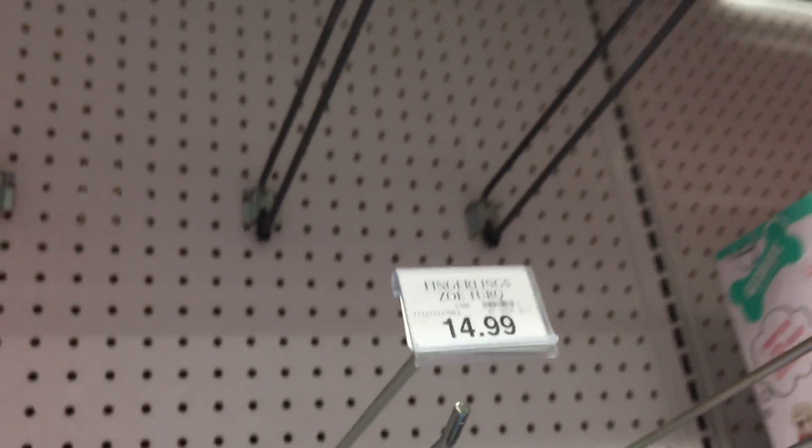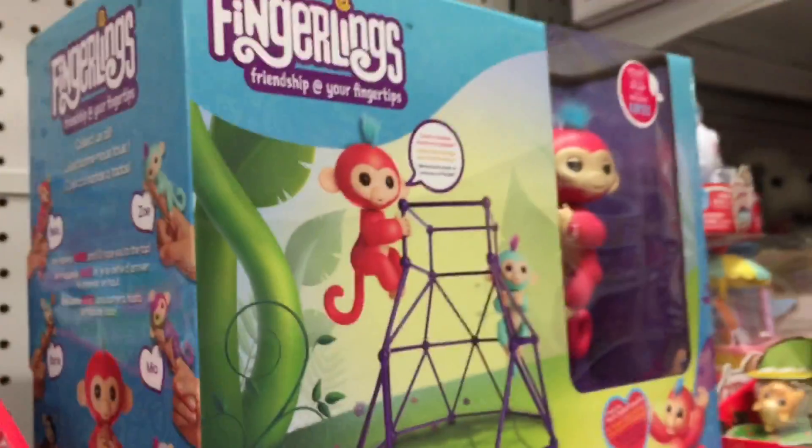We're going to show you a video of us finding the Fingerlings. Fingerlings are these little monkeys that go on your finger — they're pretty cute and we're trying to find them. They're sold out everywhere; you can see all these shelves are empty.